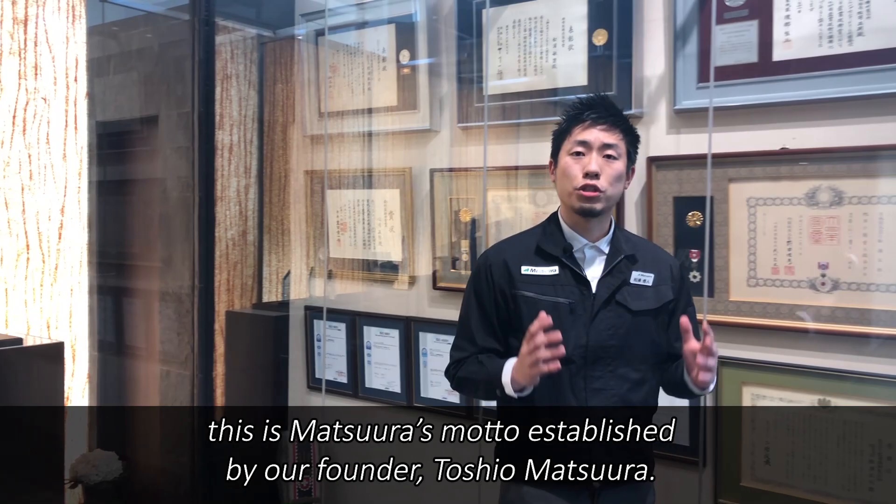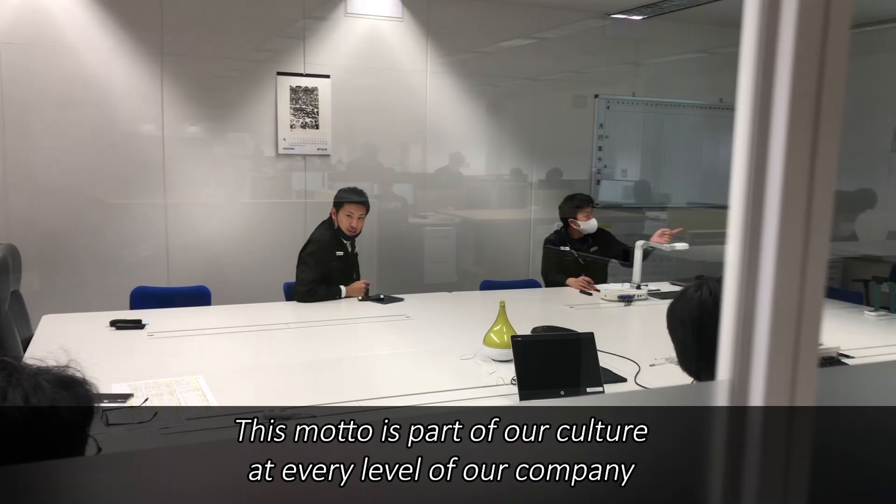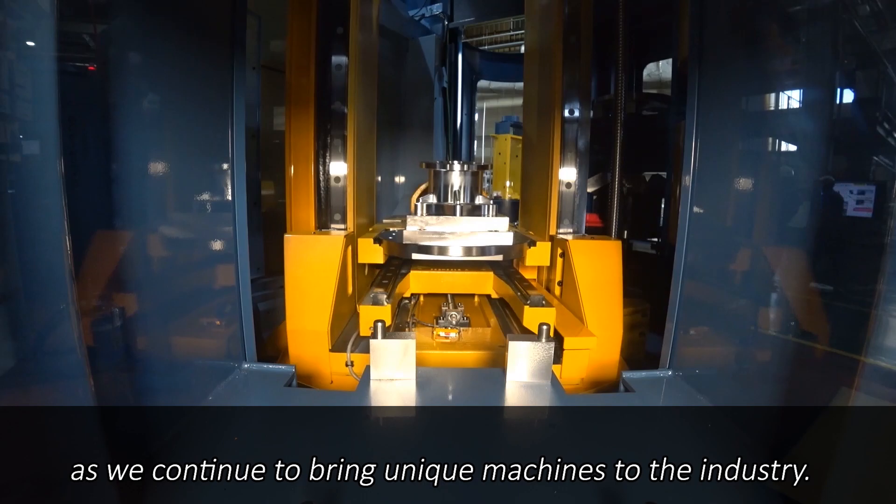"Do what no one else does." This is Matsuda's motto established by our founder, Toshio Matsuda. This motto is part of our culture at every level of our company as we continue to bring unique machines to the industry.